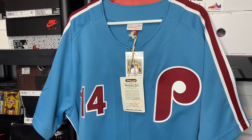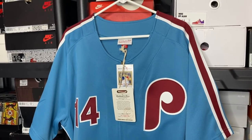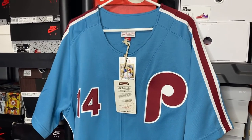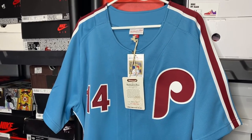Hey, what's good YouTube? It's your boy Big Ad Kicks, aka the UY General, and we are back with another review. Today we have a jersey on deck — the pack has landed.